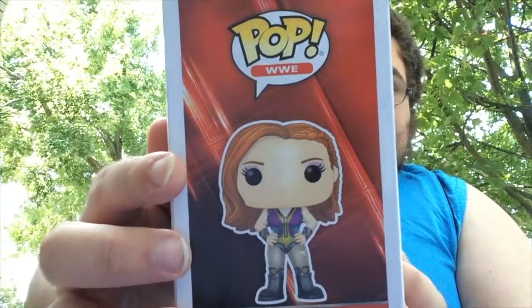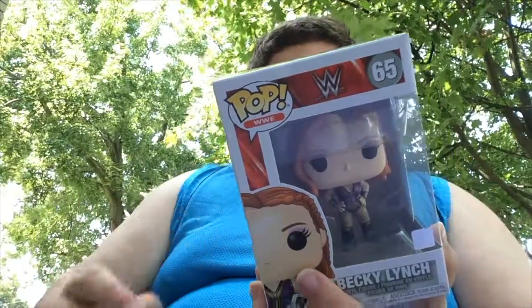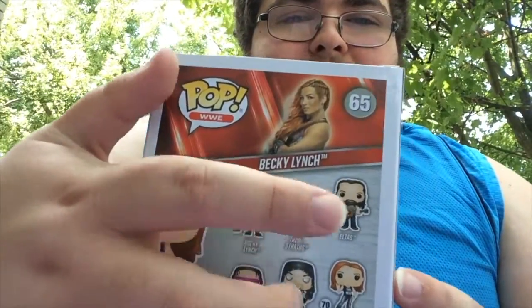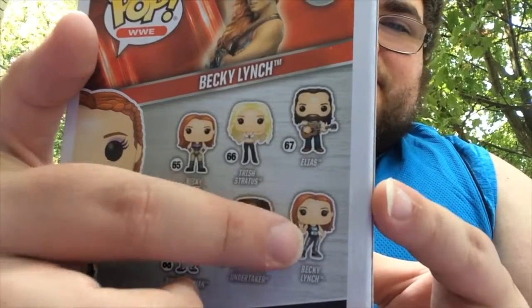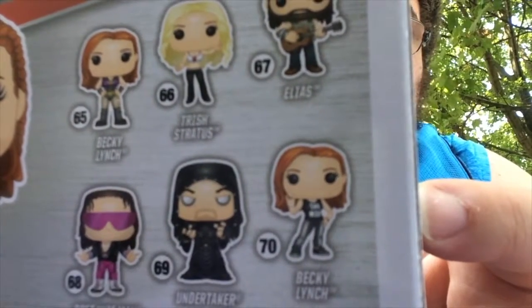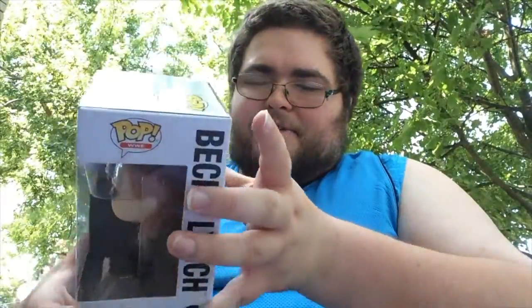Side art looks pretty cool. Typical background for all WWE pops. This is also in the line that has Trish Stratus, Elias with guitar, Bret Hart, The Undertaker. And I believe this is the exclusive Becky Lynch with the Man t-shirt on, as you can see there. I believe that's an Amazon exclusive.